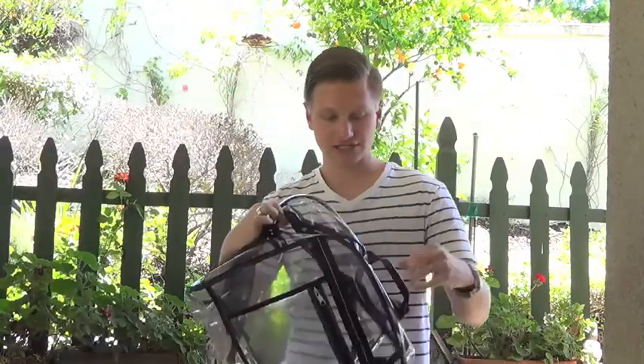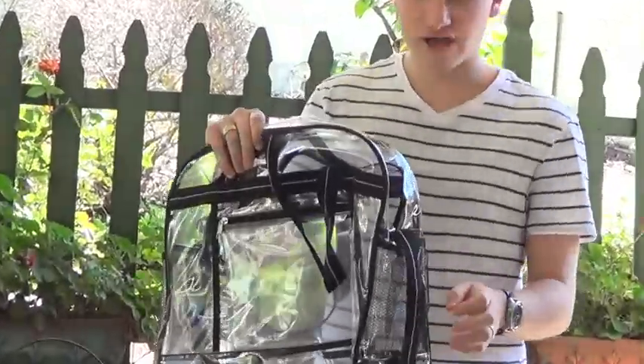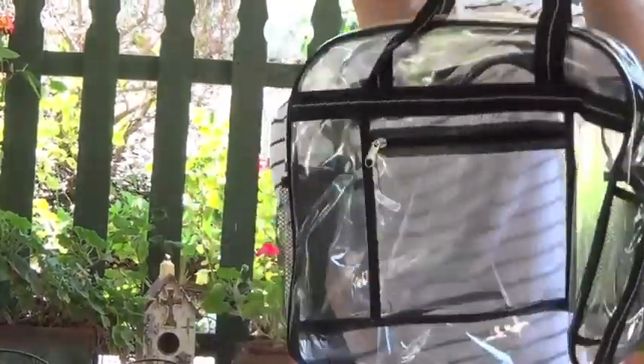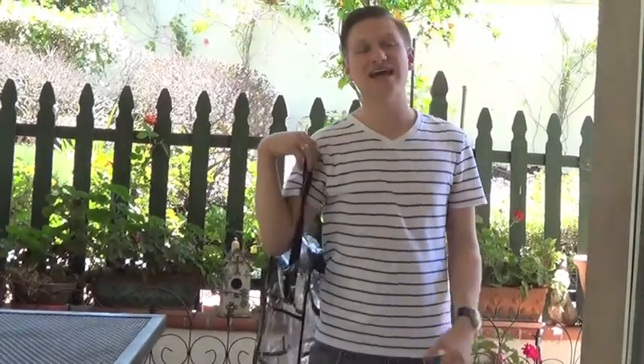Last, but certainly not least, is our messenger bag. It's got a very large zippered center where you can place things such as towels and other extraneous items. It has a front zippered pocket where you can place your mobile devices and other valuables. What's great is you have two areas where you can place water bottles, and you can either use hands or hands-free, depending on what you'd like to do. It's also adjustable depending on your height.